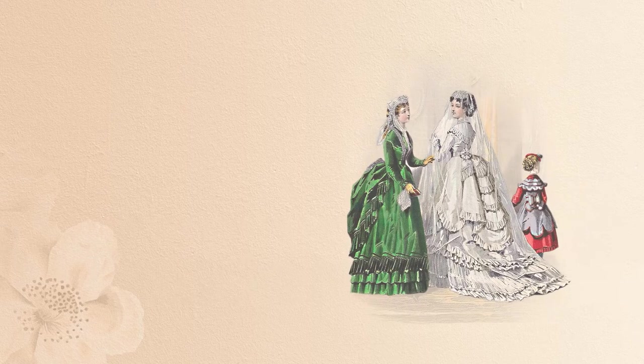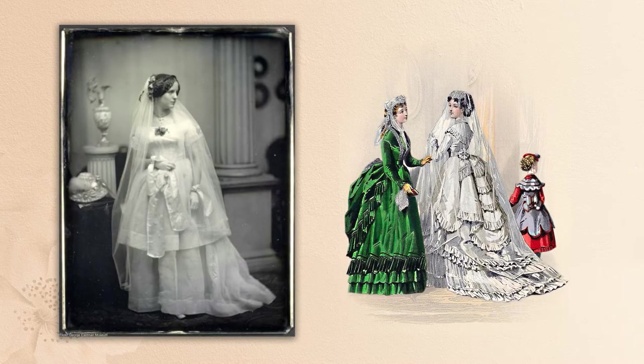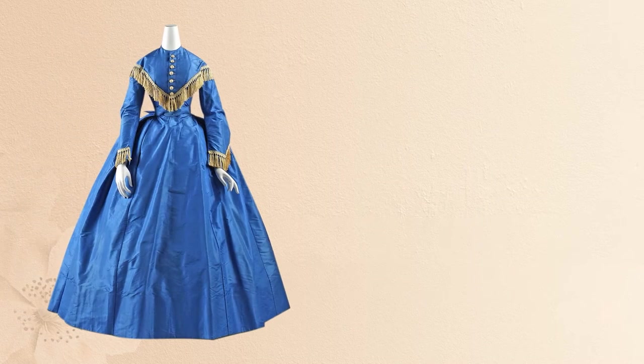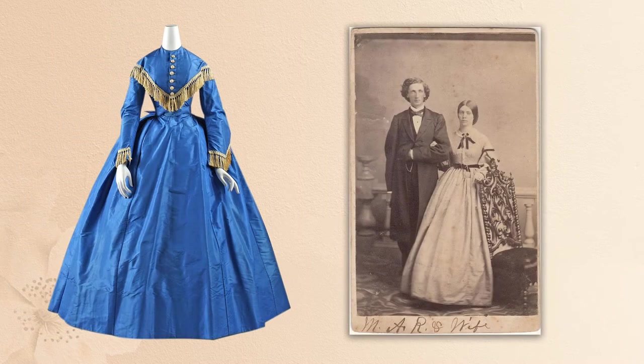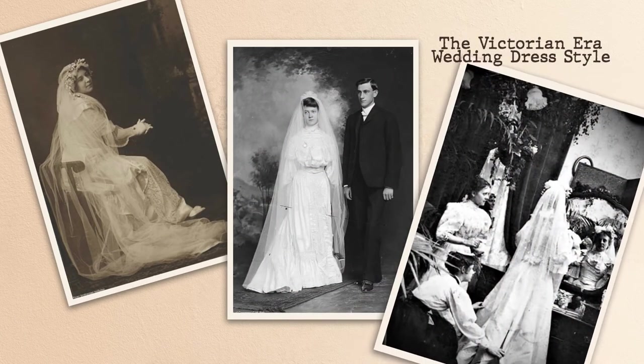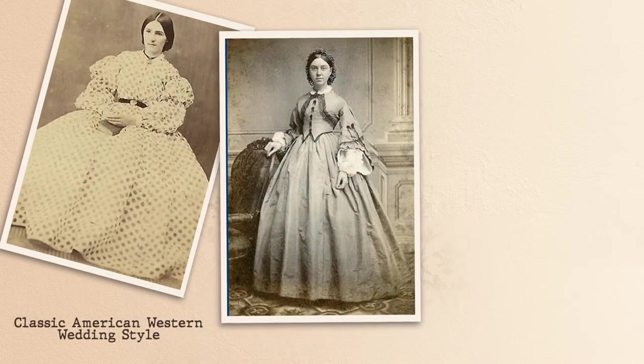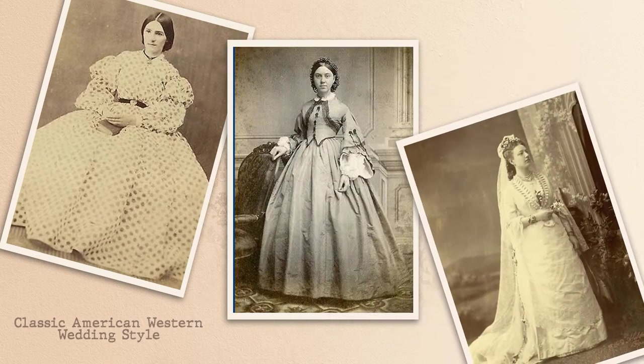Each time period has played a role for the next. As we navigate the similarities and differences between two time periods and their bridal styles and wedding dress trends, keep in mind how each bridal style has evolved to become its own. With a combination of many similarities, the Victorian era wedding dress style has greatly impacted the classic American Western wedding dress style, yet somehow the two look completely different side by side.